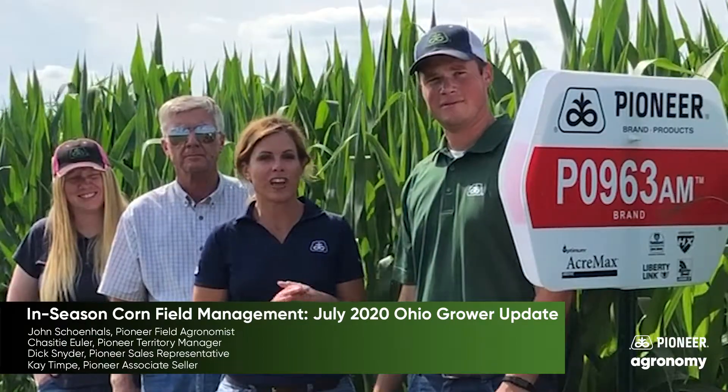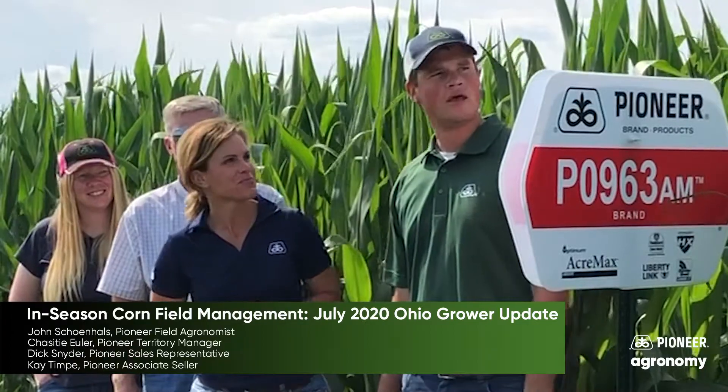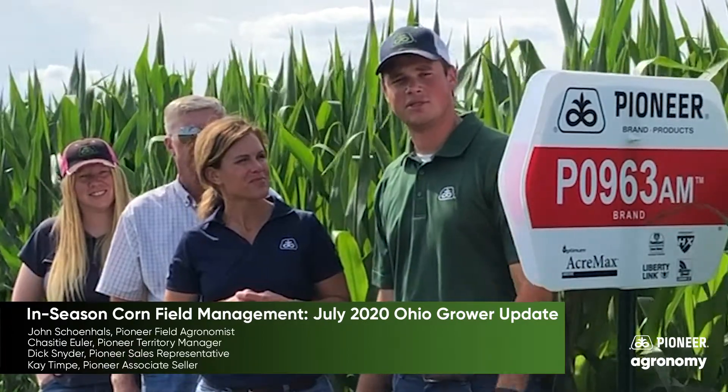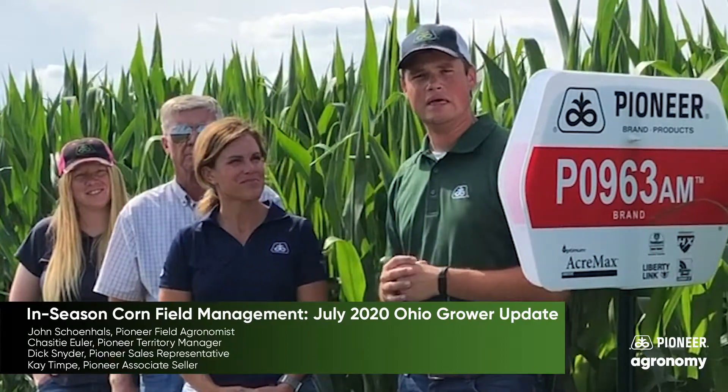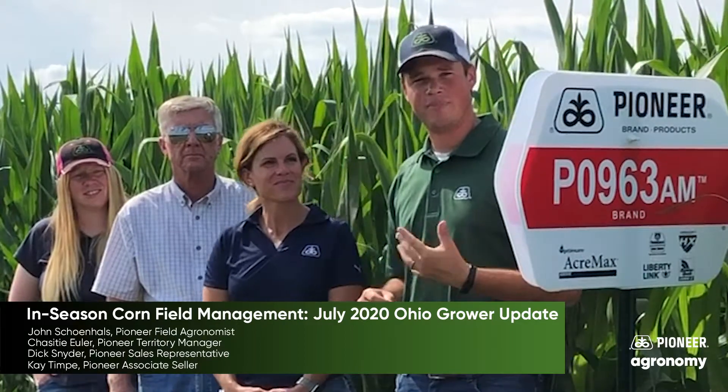We also have John Schoenhals, our field agronomist for Northwest Ohio, who is going to give us an agronomy update. The corn that we're standing in is just a few days away from tassel and silking. Many of the fields in the area are starting to reach that point. Some things to watch for that we're noticing in those fields — first of all, some pest pressure.